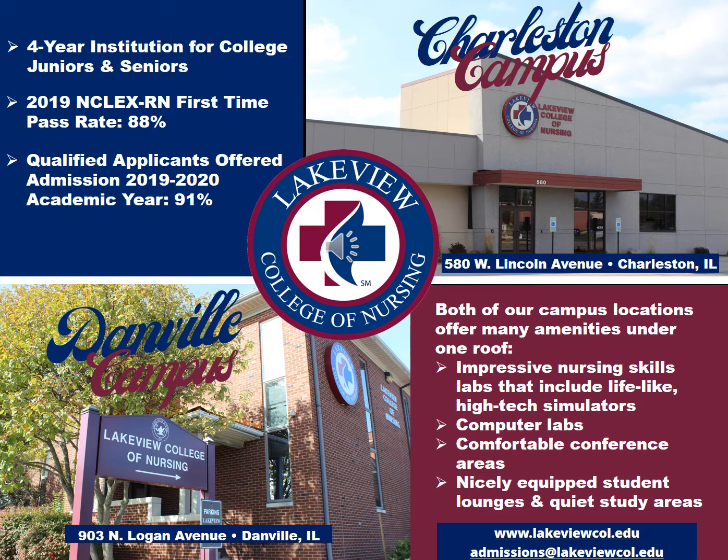It's a four-year institution that's specifically for college juniors and seniors. In 2019, our first-time NCLEX pass rate was at 88%, and 91% of our qualified applicants were offered admission during the last academic year.